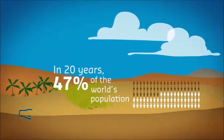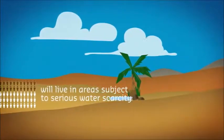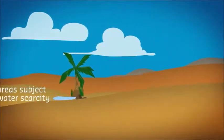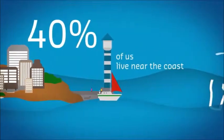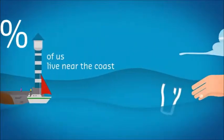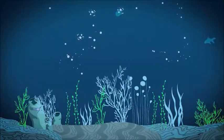In 20 years, 47% of the world's population will live in areas subject to serious water scarcity. And yet, 40% of us live near the coast. What if getting a mouthful of seawater could one day become enjoyable? What if we could actually drink seawater? Let's see how this is possible.